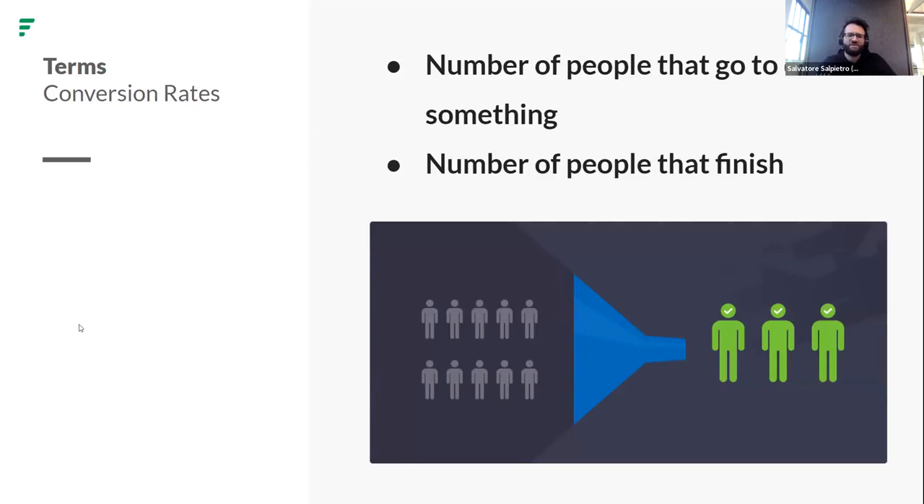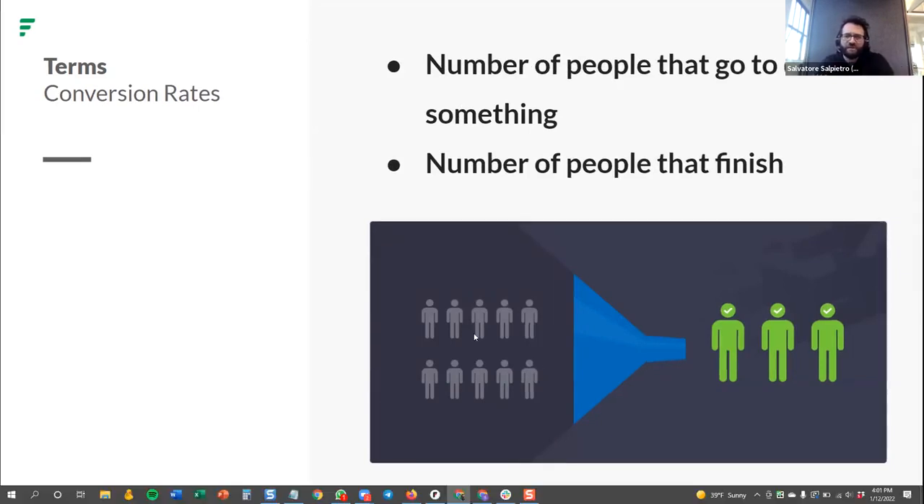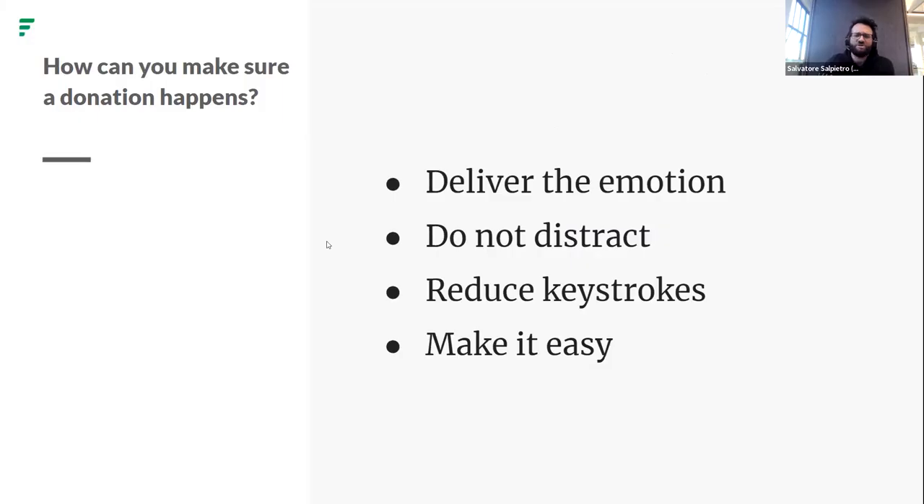Conversion rates are what determine how much online digital revenue we're going to be generating. That means the number of people that go to do something versus the number of people that finish — that's the conversion rate. So to make sure a donation happens: deliver the emotion, don't distract, reduce keystrokes, make it simple, make it easy.